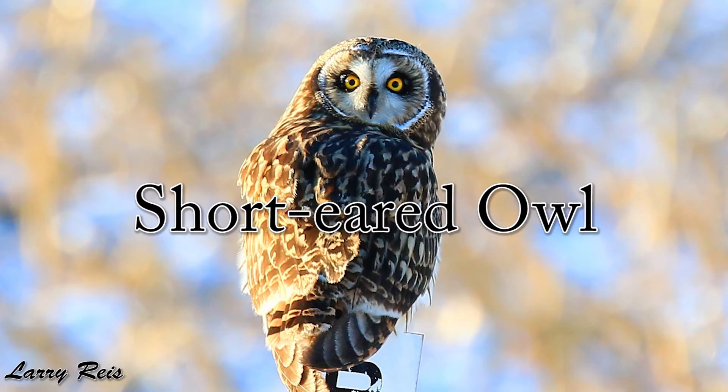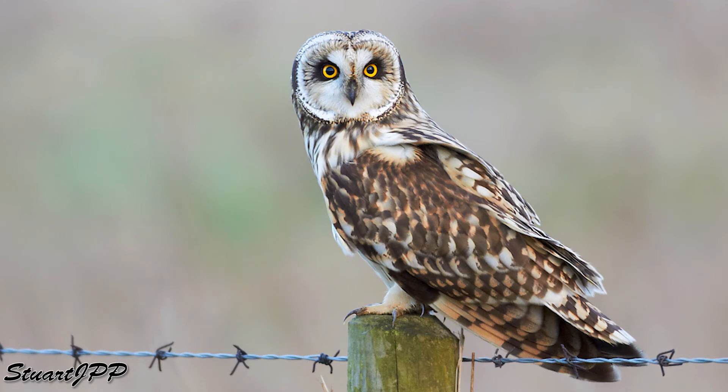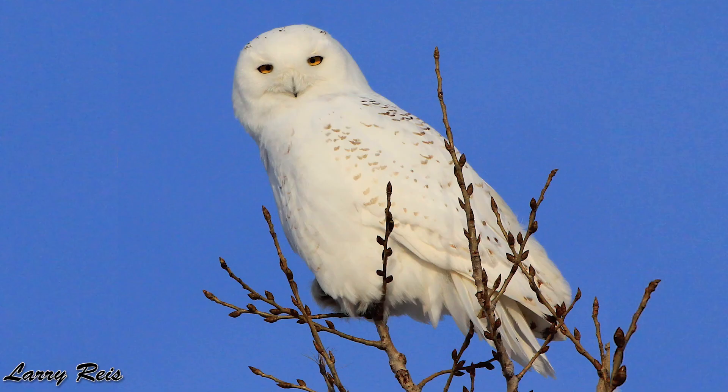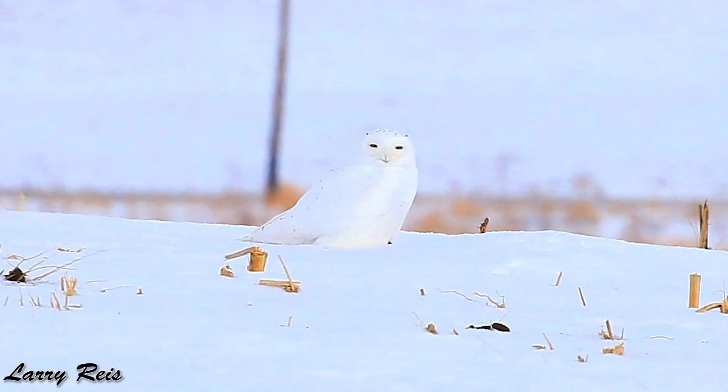Next is the short-eared owl, another diurnal owl that is endangered in the state of Iowa. They eat small rodents and are about the size of a crow. The snowy owl is the largest species, very heavy due to thick feathers used for insulation. Also diurnal, they're not a constant winter visitor here in Iowa, but if you do see them, you may find them around airports, agricultural fields, or any large open space. These birds prefer to be on the ground rather than perched up in a tree.